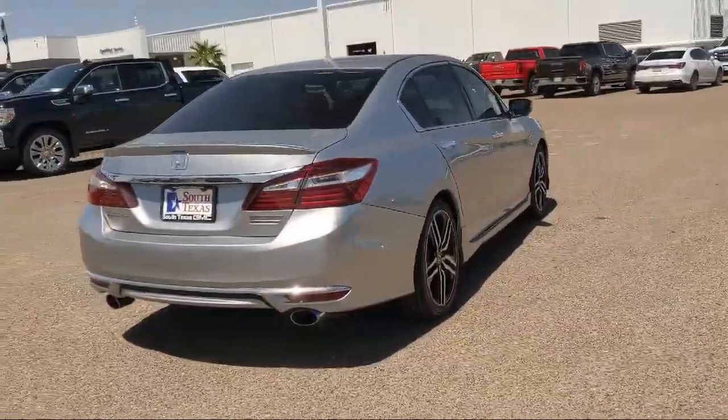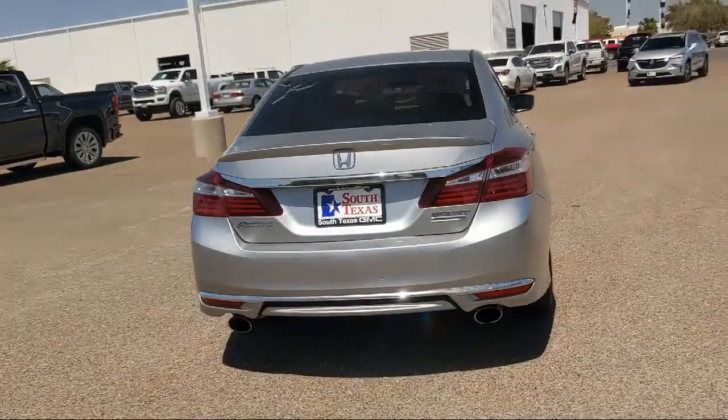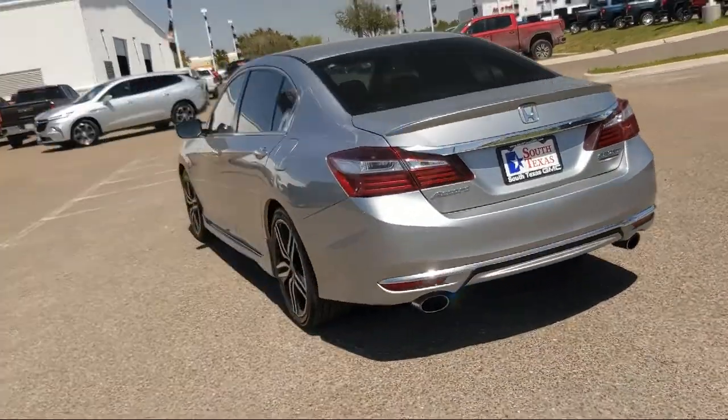It also features rear head airbags, leather seating, and a rear spoiler, and has less than 70,000 miles on the odometer.